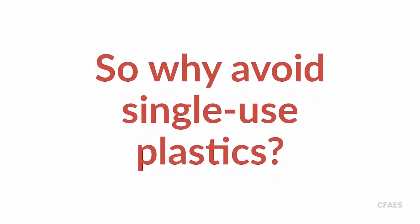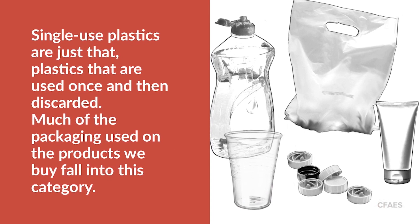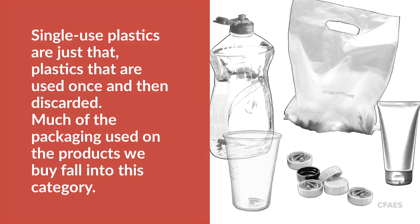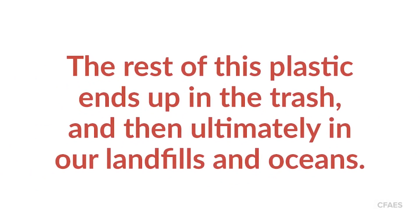Why avoid single-use plastics? Single-use plastics are just that — plastics that are used once and then discarded. Much of the packaging used on the products we buy fall into this category. According to the National Resources Defense Council, 6.3 billion metric tons of plastic has been created in the past 100 years or so. Only 9% of that has been recycled.